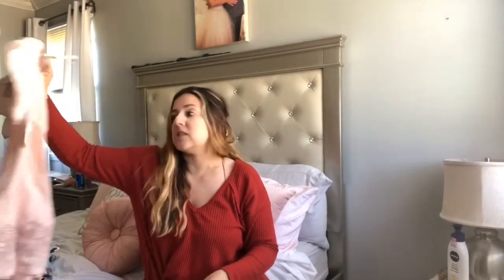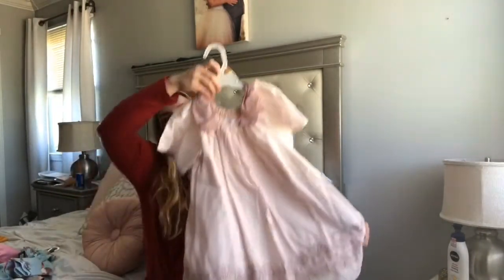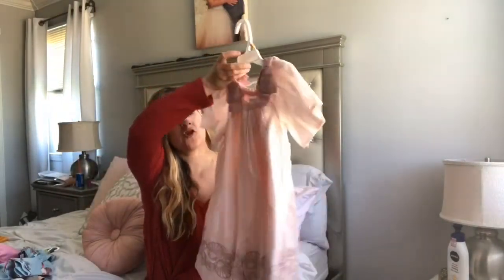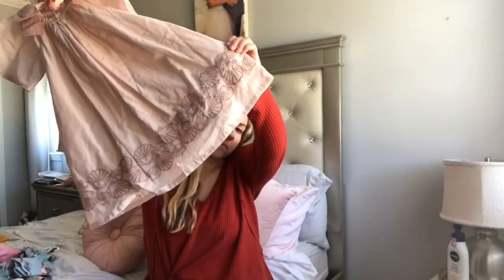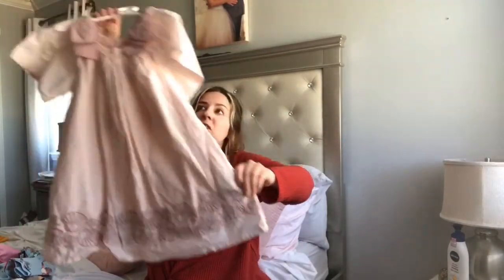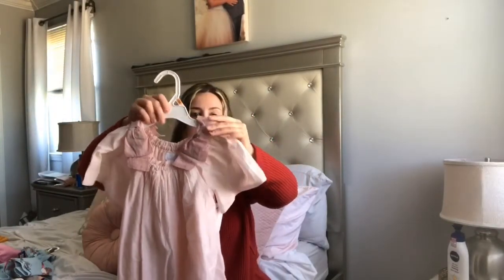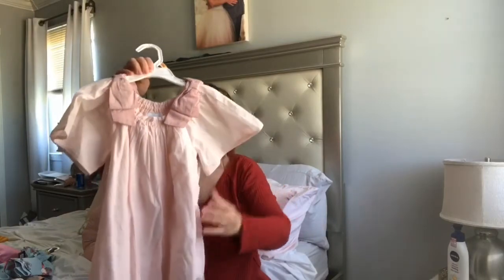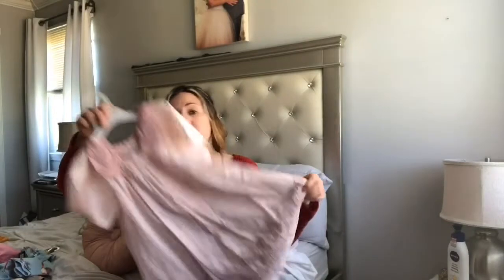This dress was from TJ Maxx too and it was $12.99. Tell me this is not the cutest dress ever — it has little seashells on the bottom, perfect for vacation, and the top has two little bows. I think this dress is so darling and pink.